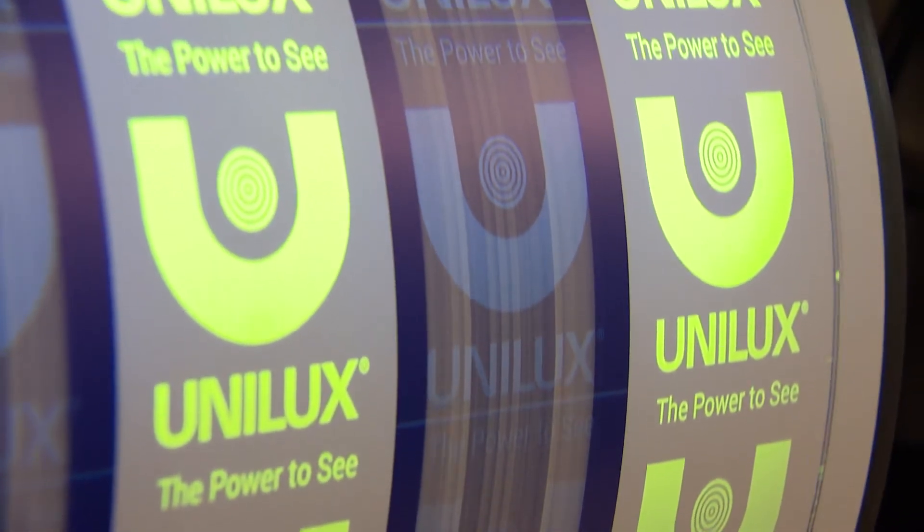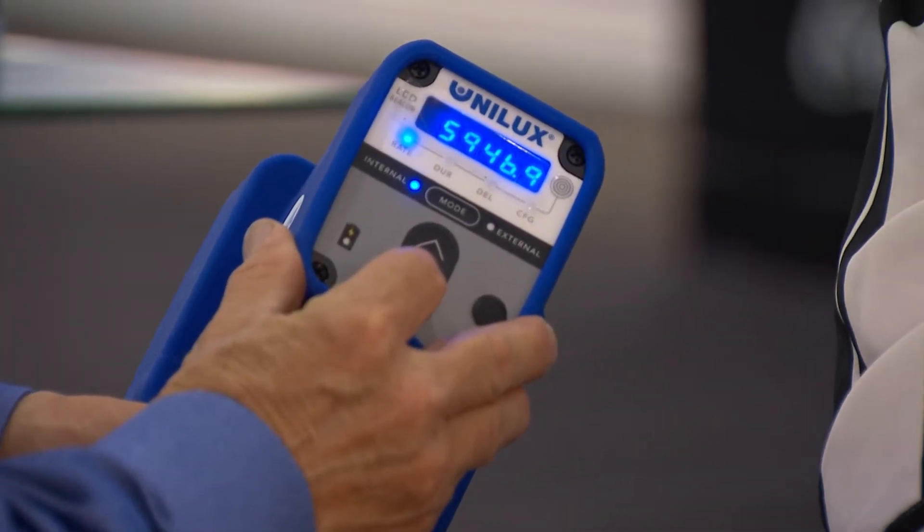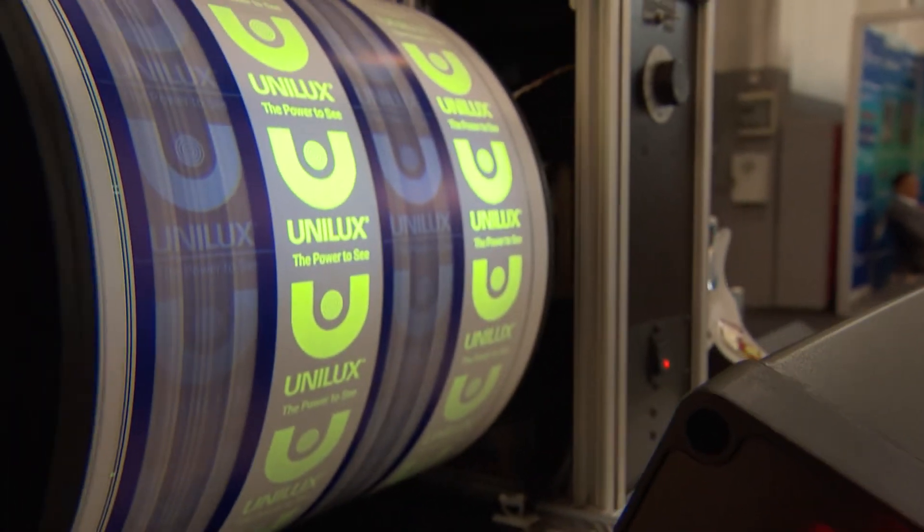Why choose Unilux? It's 55 years of working with the customer. We're not a catalog house. We send our salesmen — we have locations in Germany, China, Bangkok, and Italy. We have 59 representatives around the world who go out and visit with the customer with our lights to make sure they are getting the proper lighting application, and they don't have to pay for anything until they know they've got the proper unit. We produce a light for them that gives them the proper lighting for their inspection application, which nobody else does.